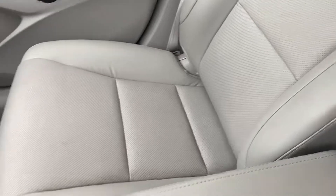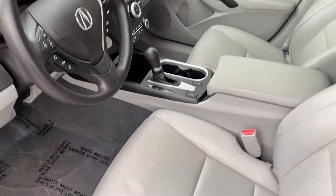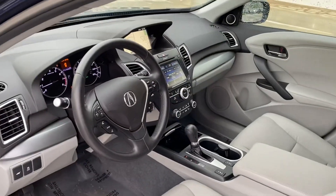Charlotte, it just looks super super clean. I know it's a pre-owned vehicle, but it's a clean, clean car.